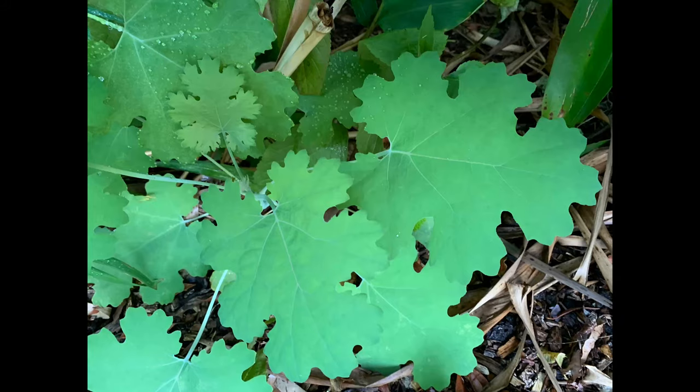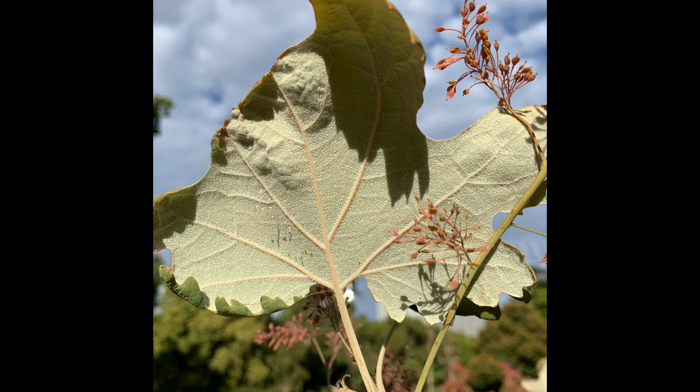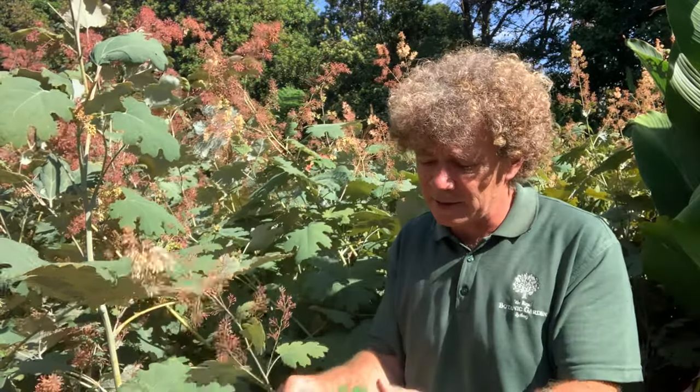Cordata refers to the shape of the leaves — it has these very distinctive cordate, almost hand-shaped leaves. The under surface has this brilliant silvery reverse, and that's the main feature of the plant for much of its growing season. It dies down in the winter and sends up these beautiful glaucous leaves throughout the spring.